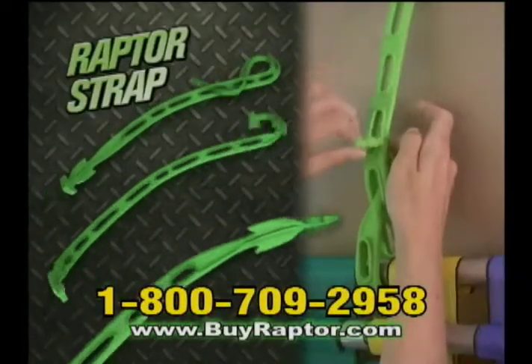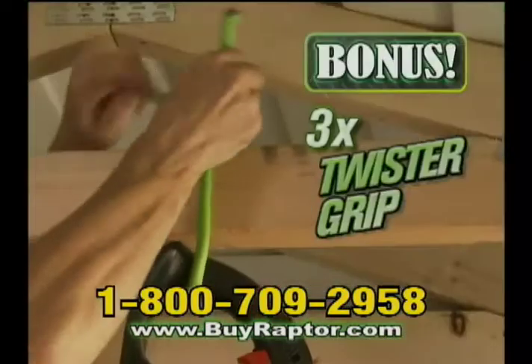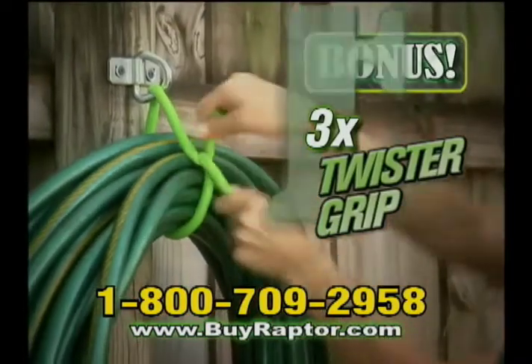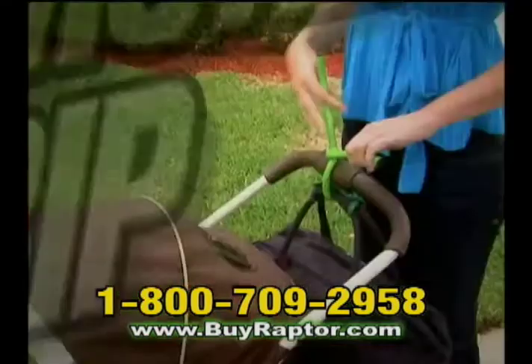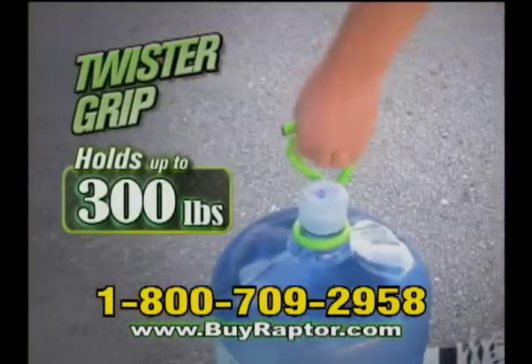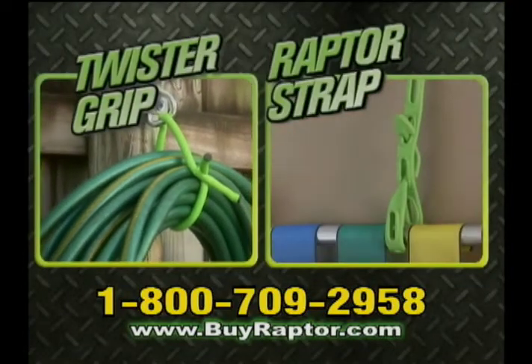Order now and we'll send you three double locking Raptor Straps for just $19.99. We'll also include three Raptor Twister Grips absolutely free — made with a flexible steel core with foam exterior, the Twister Grip safely holds up to 300 pounds and is the perfect partner to the Raptor Strap.